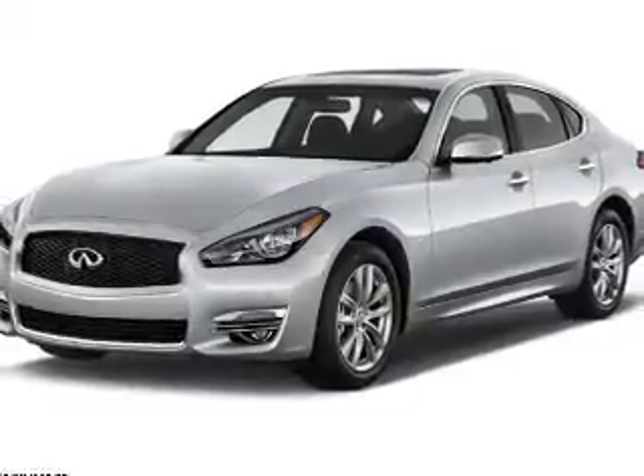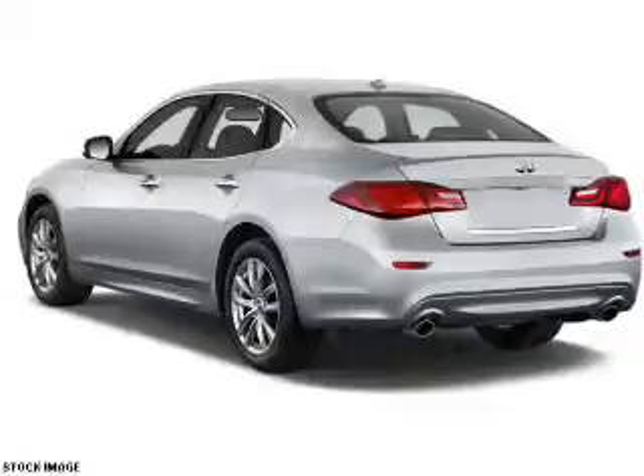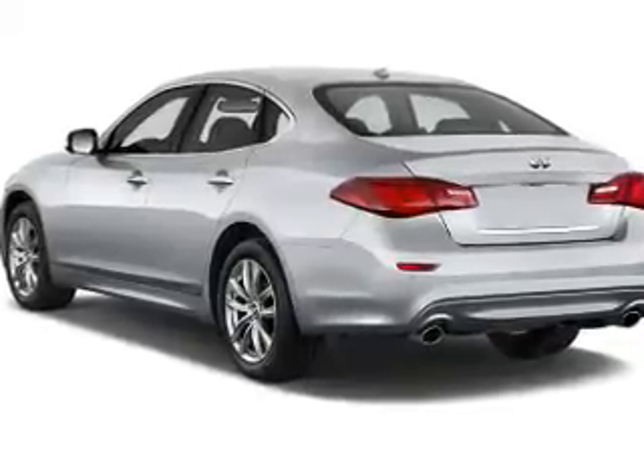Presenting the 2015 Infiniti Q70L. It's powered by a 3.7-liter, six-cylinder engine.